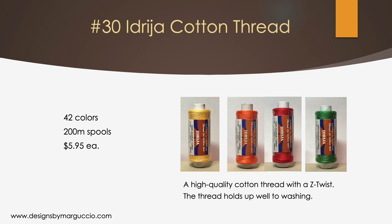Idria thread is also used by several other lace teachers for their lace specialties, including Carolyn Wetzel in some of her needle lace projects, and Elizabeth Peterson in some of her Bedfordshire projects. Allie has found that lace made with this thread does not need to be starched. We carry 42 colors.